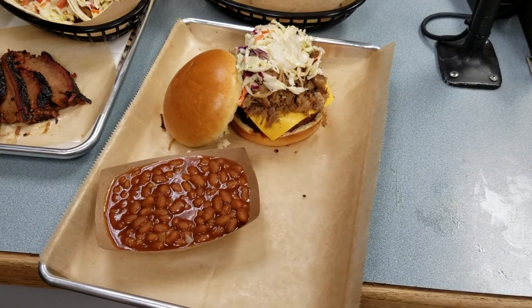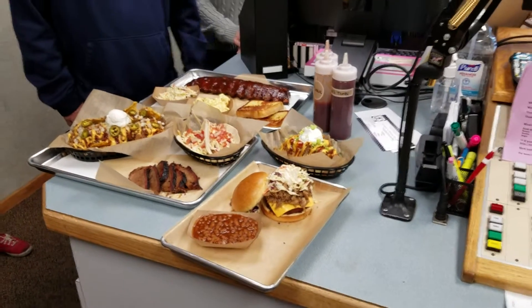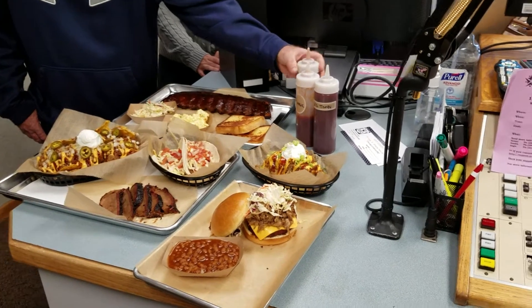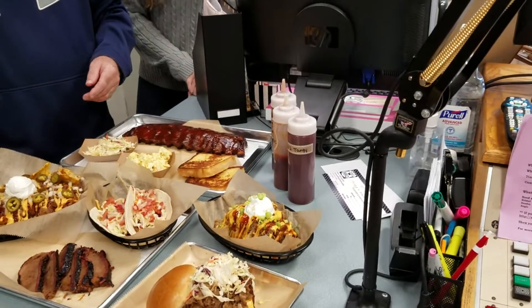We also got our baked beans. We also do our own sauces — my wife Adia makes all of them, and she also does the sides. We got a sweet and smoky, a classic, and a vinegar-based tangy.